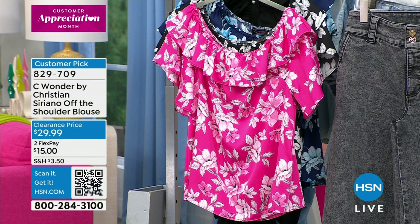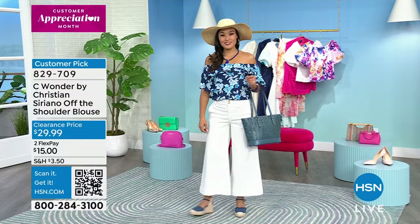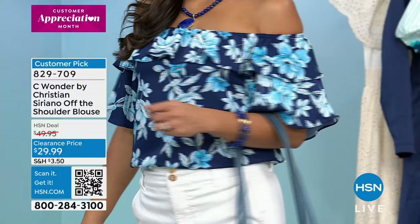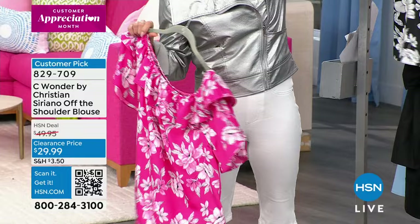It was originally $49.95 — so that is an outstanding value. Three great colors: we have the lipstick pink, you're seeing Paulina in the blue print which is so fun, and then we also have it in classic black. It's approximately 21 inches in length, 100% poly making it 100% machine washable and tumble-dry. It's a pull-over style in a sleek satin-woven fabrication. Look how pretty it looks with the wide crop jean that's coming up next.